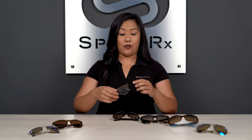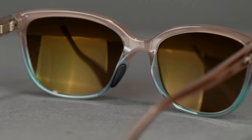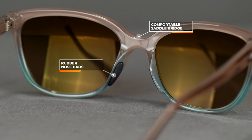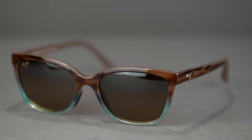The first Maui Jim frame we're going to look at today is the Honi. It's a pretty classic frame with a nice cat eye shape — what you would expect from an everyday casual pair of sunglasses. It's a little bit on the smaller side with an SFW of 130, which we classify as a women's medium fit. Some other features to look for on the Honi are the nice saddle bridge, which distributes the weight on the nose for comfort, plus a rubber nose pad on the inside for grip. The Honi also has spring hinges, which allow it to stretch and conform when you have it on — overall a great choice for everyday casual activities if you have a smaller face.